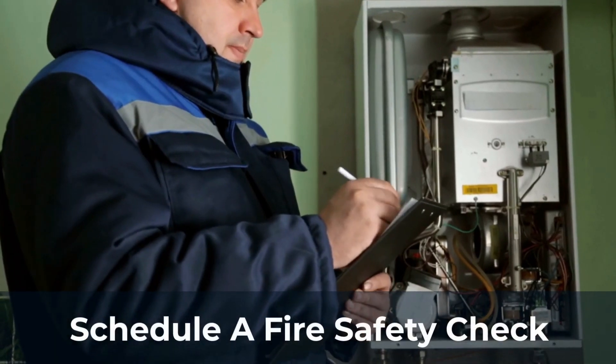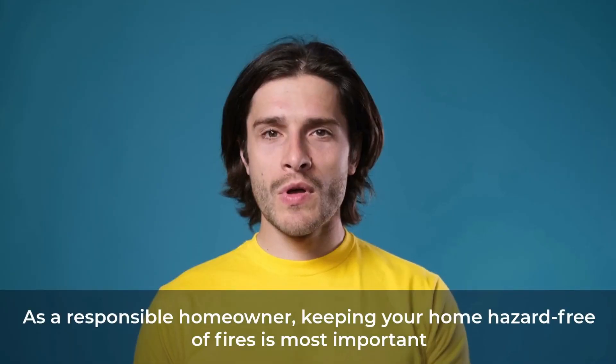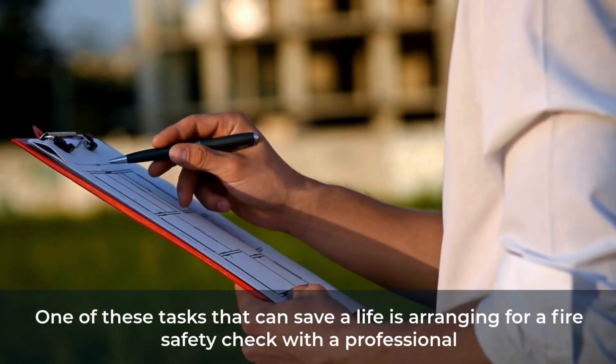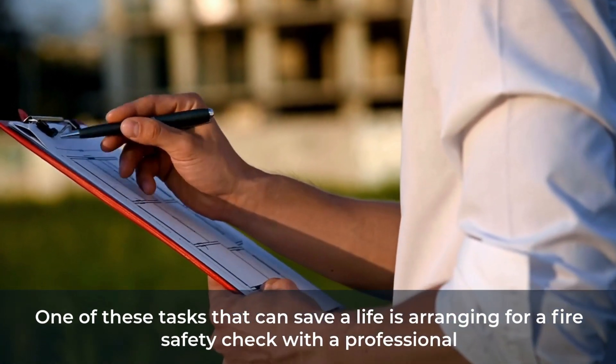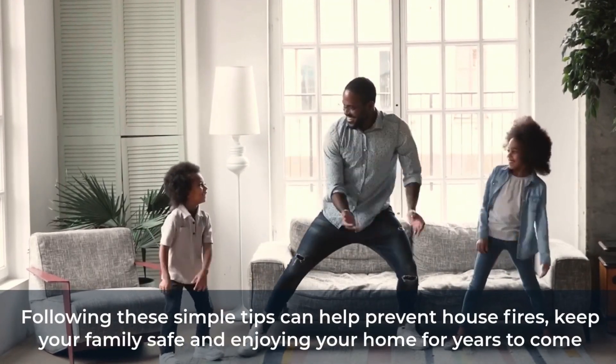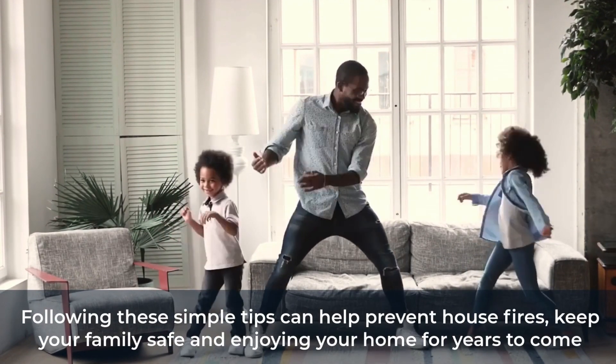Schedule a fire safety check: As a responsible homeowner, keeping your home hazard-free of fires is most important. One of these tasks that can save a life is arranging for a fire safety check with a professional. Following these simple tips can help prevent house fires, keep your family safe, and enjoy your home for years to come.